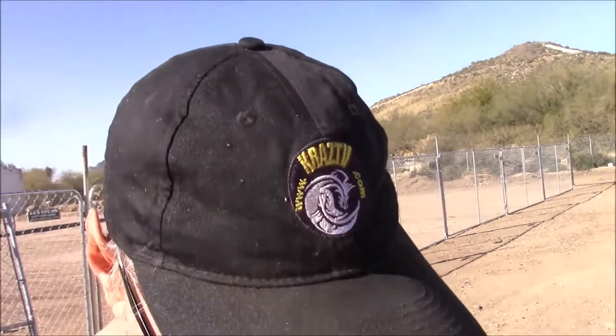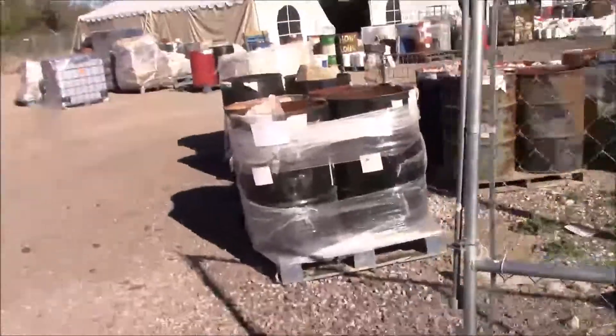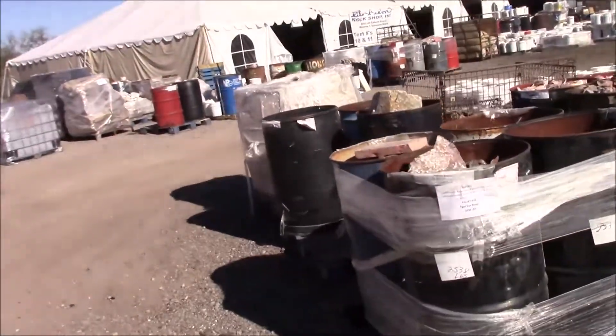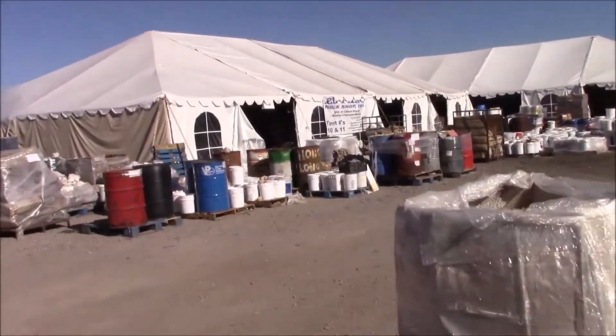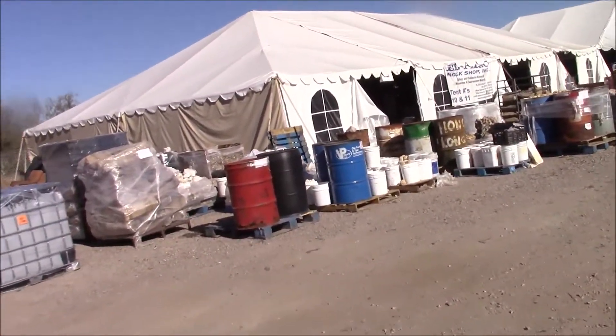Wow, we're in luck. Doc Martin for the Mineral Shows. We're down here at El Paso Rock's shop. What we see - Parente, the General Manager, is here. My friends.